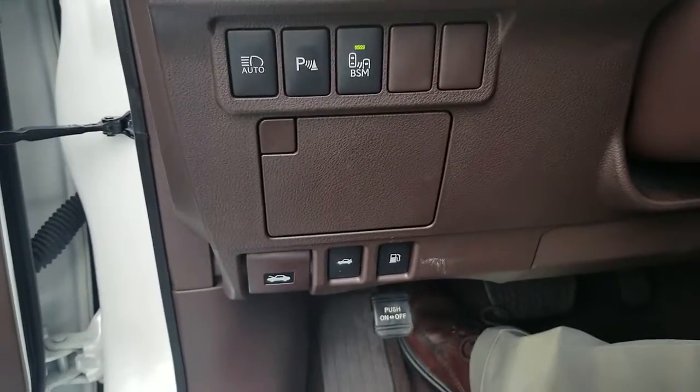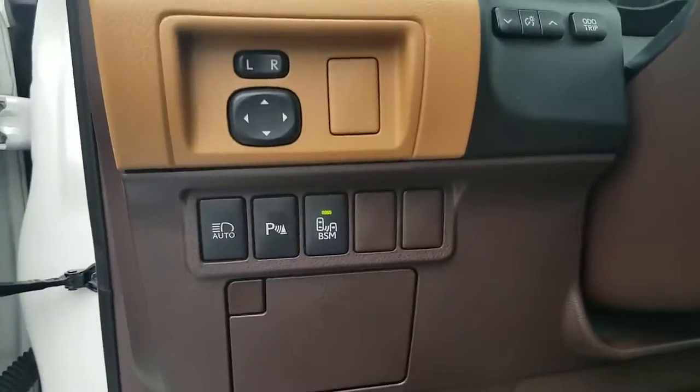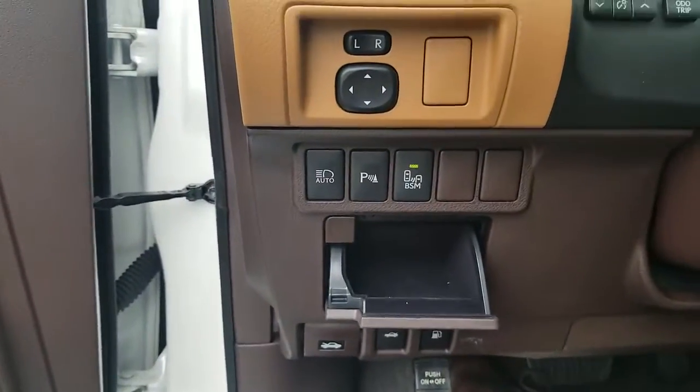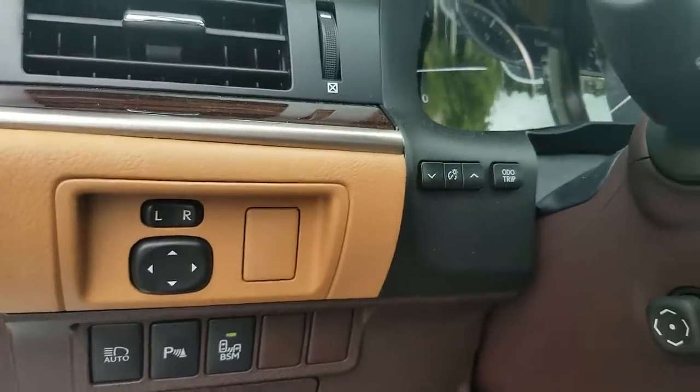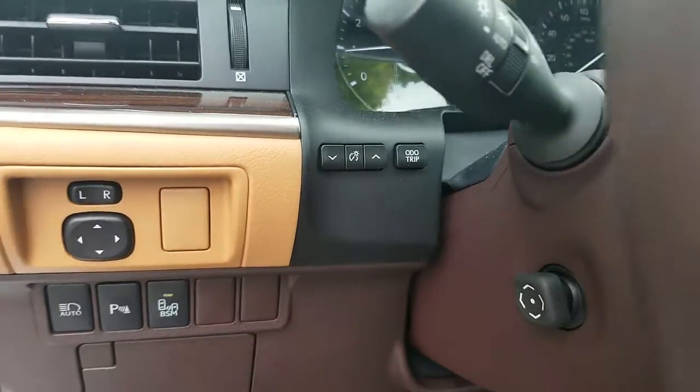Down there is where you open up your trunk, your hood, and your fuel cap for your gas. You've got an extra little storage compartment there — that's where you control the brightness of your dash lights, and also your trip meter and odometer.